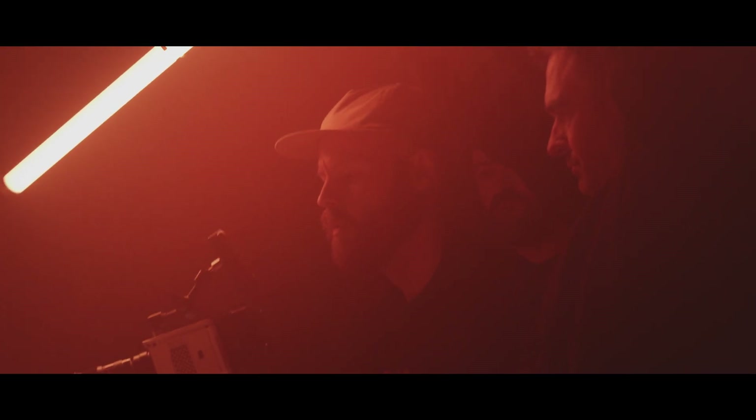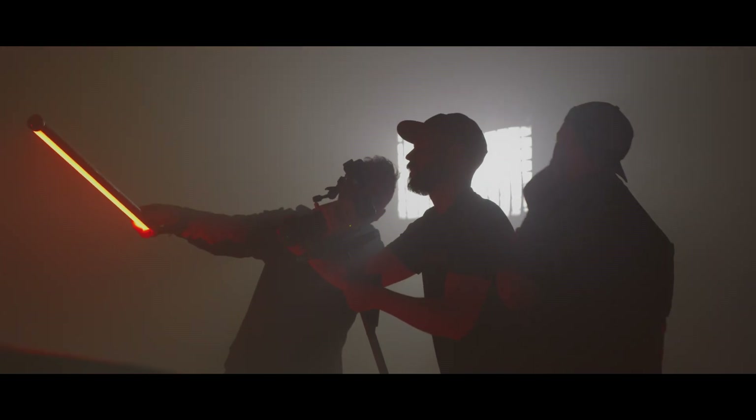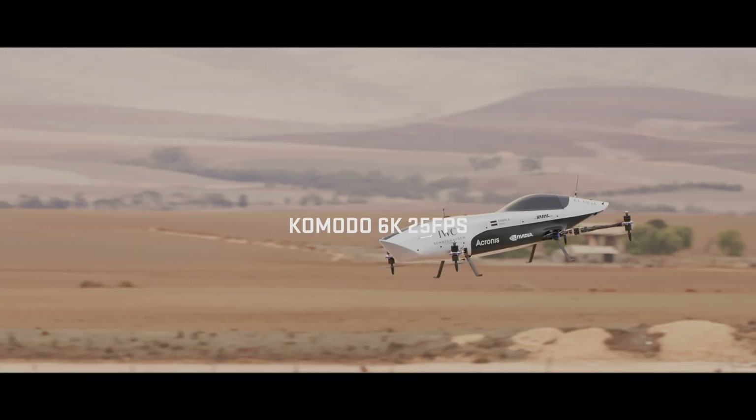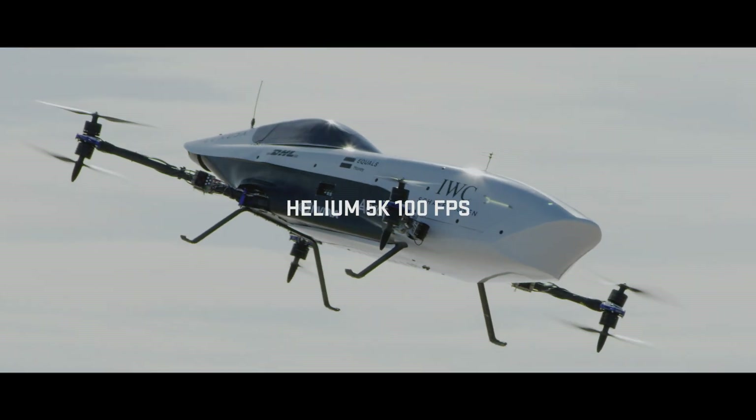Having a camera like the Komodo, which is so lightweight, shoots 6K, shoots RAW, and it works perfectly with the Helium as well. Putting the two cameras on the edit, you wouldn't be able to tell most of the time which camera's which — they both just work seamlessly with each other.